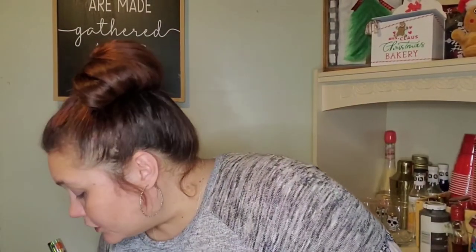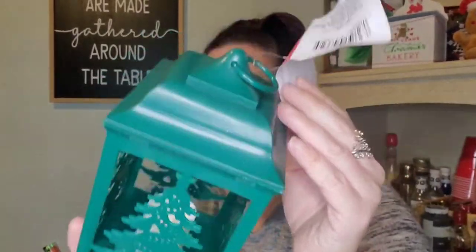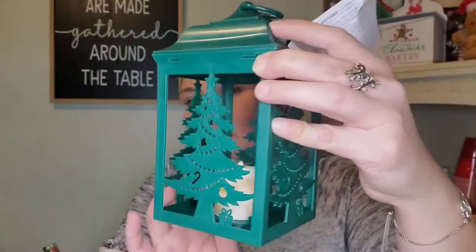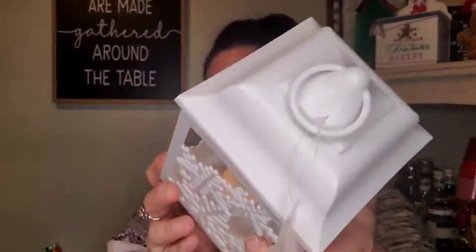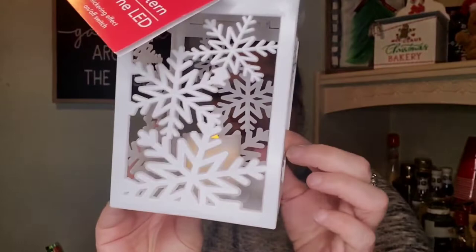I finally found the lanterns! I only bought two — they had a red one with deer on it but I just got the green one with a tree and the white one with snowflakes. Each one has a little light inside. I don't know if I'm going to leave these as is or change them for DIY, but they're pretty good size — bigger than my hand.